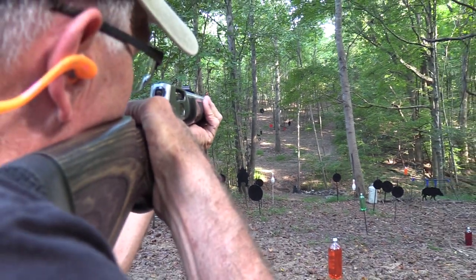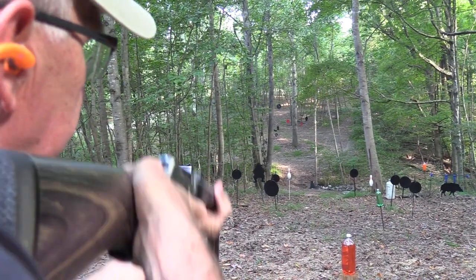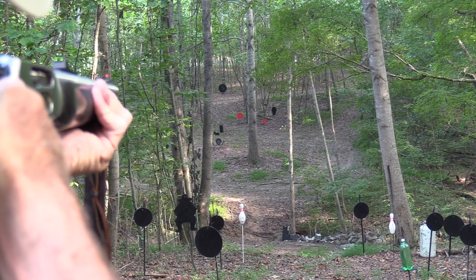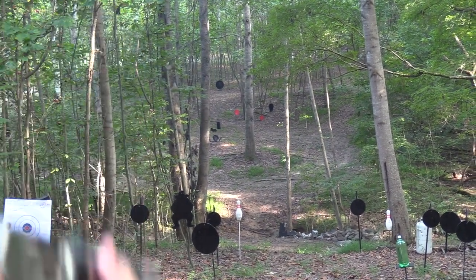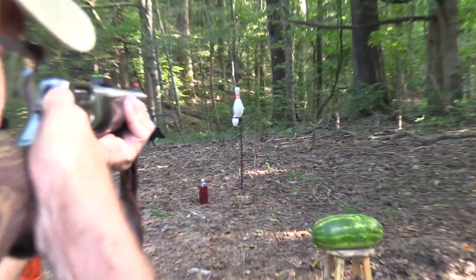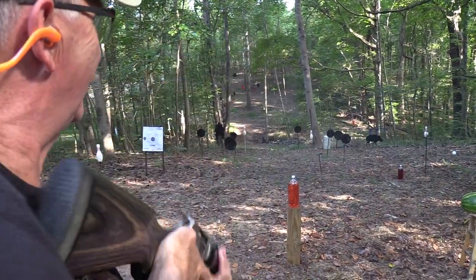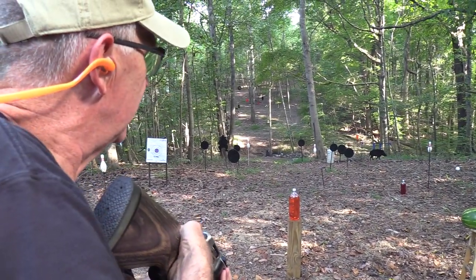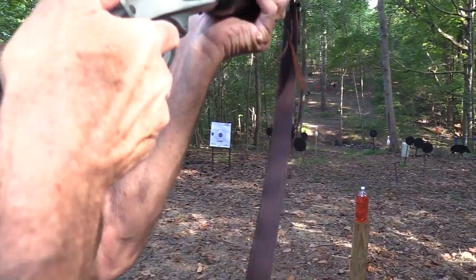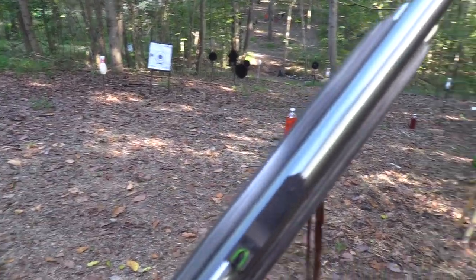Haha, I love that sound! How about a red plate? Boom! I love it. How about a bowling pin? Woo doggies! And a 2-liter. I think I've got one more - should be sufficient for a round plate right there. Boom! That's a hard hit. 45-70, yes.